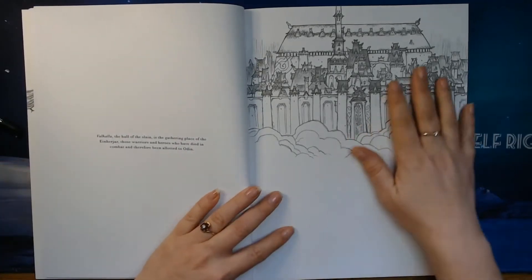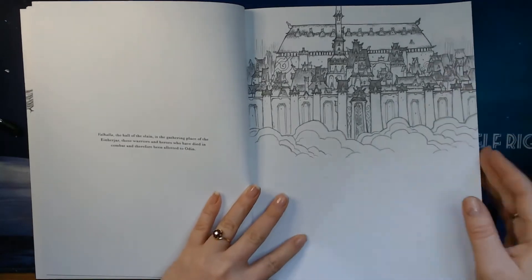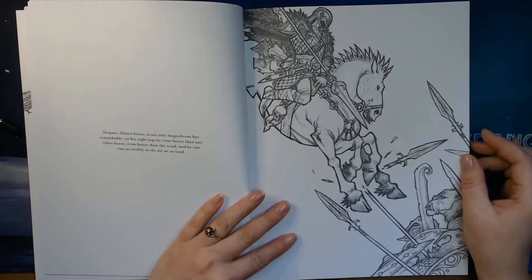Here we have Valhalla, where all the ones who died in battle ended up. And here is an image of Sleipnir, Odin's horse.